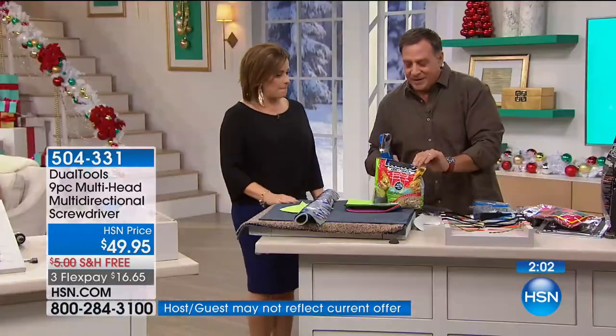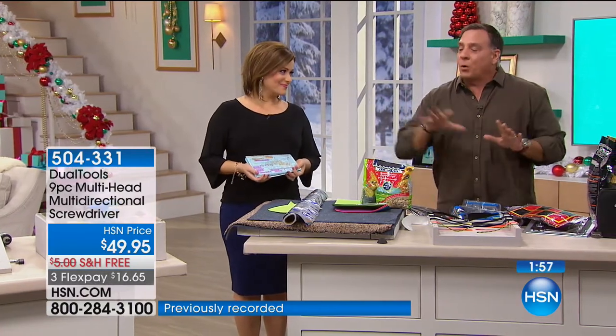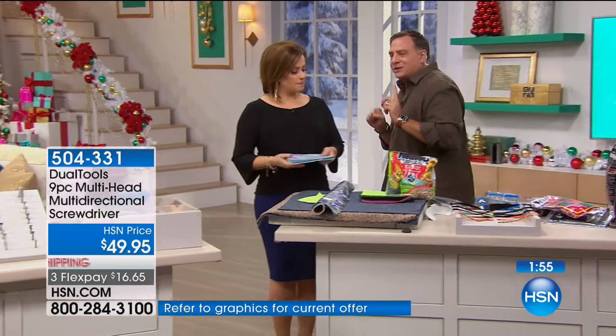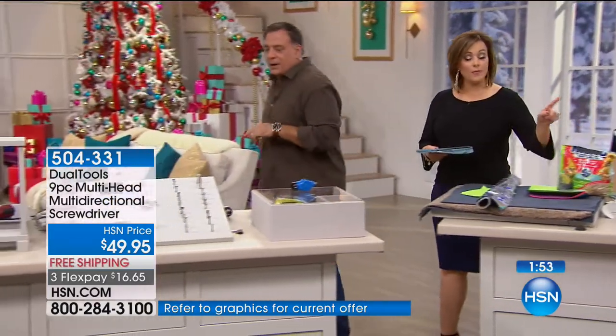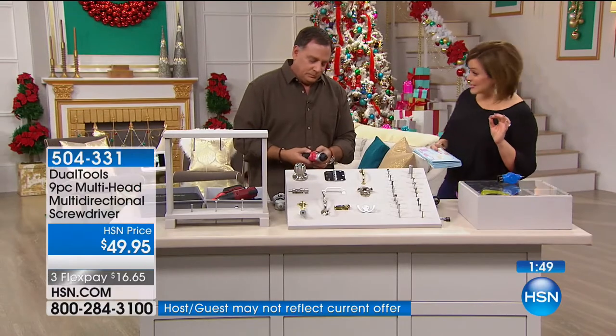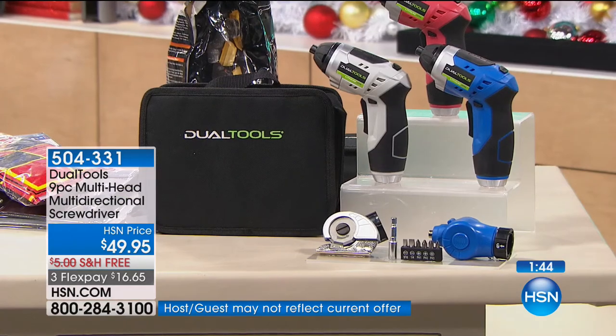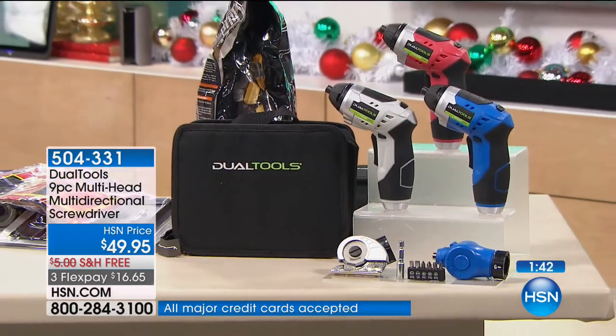Let's go back and do a little more with the screwdriver attachment. Remember — gray, blue, or red available. The blue is on its way out, it is the most popular, and we really don't have a lot of these. These are our final quantities. This is the first time you've seen it in a year, and people jumped immediately when they saw this.